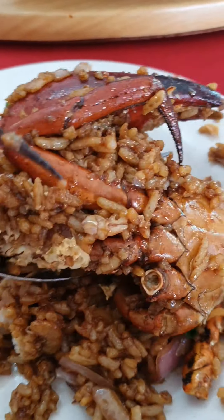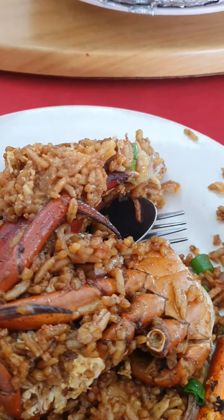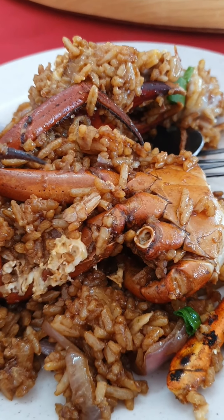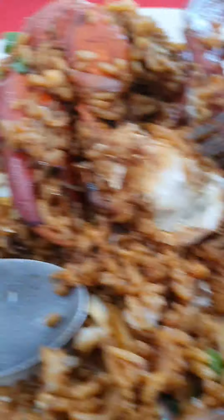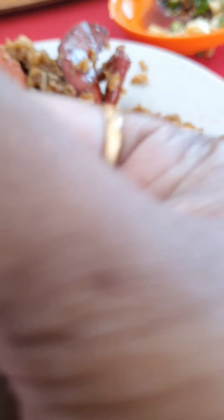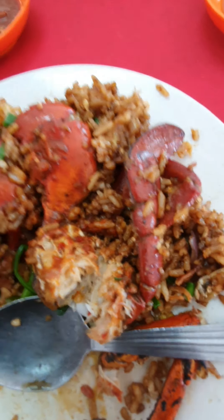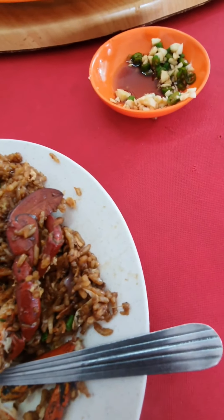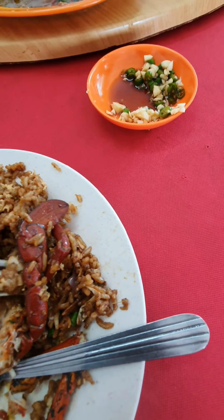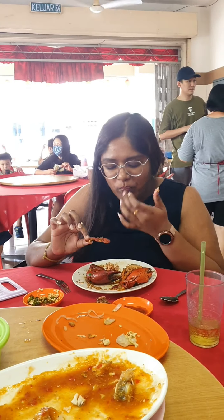I asked them for chili sambal — sambal is a blended chili with garlic and everything — because I like my food a little spicy. The crab here was so fresh and delicious. They also have kangkung belacan, which is morning glory stir-fried with shrimp paste — so yummy!